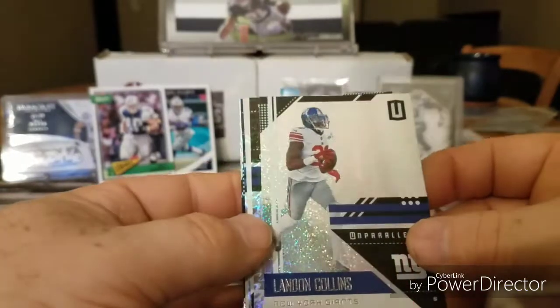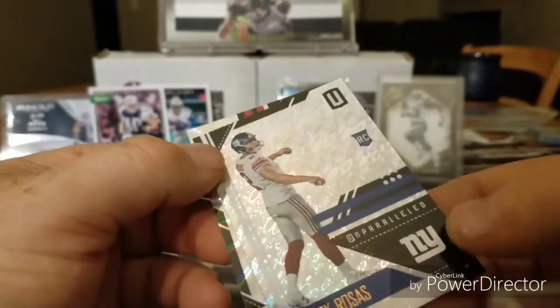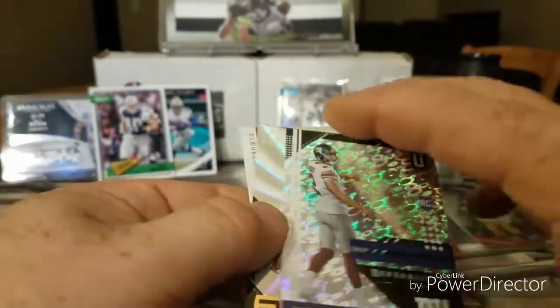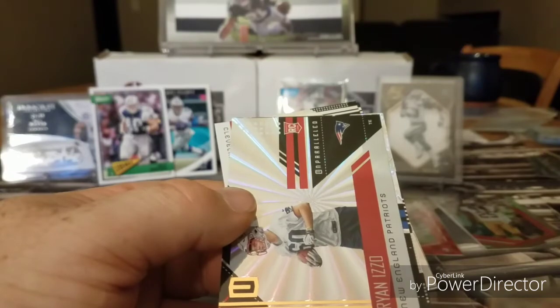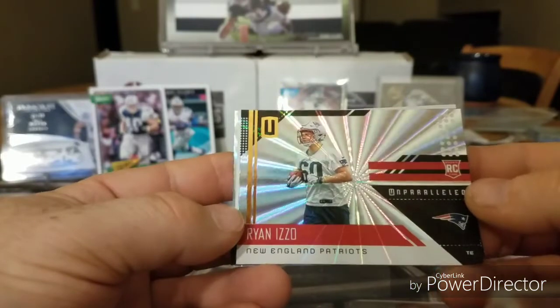Landon Collins. What's this here? A rookie — Aldrick Rosas. This is so pretty. Wow, look at this one — rookie Ryan Izzo.